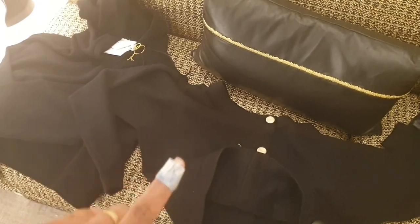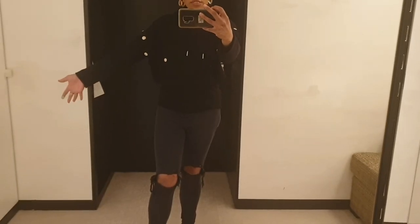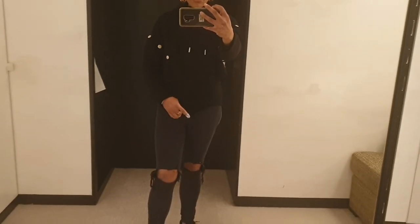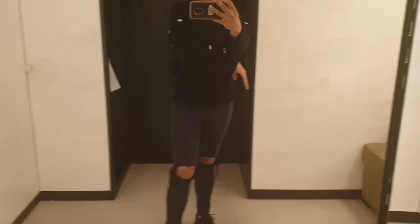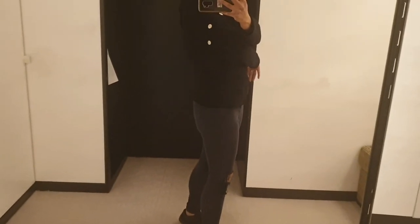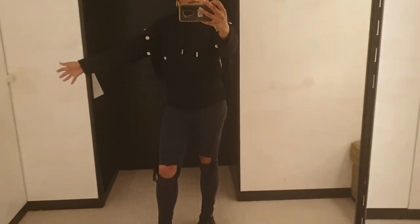So guys, this is the cardigan on — you can't really see it that well because I've got a long polo jumper on with it, but you kind of get the vibe. And this is the hoodie on — it actually ends here. You can button off the sleeves all the way around, and then we've got the hood. What do you think?